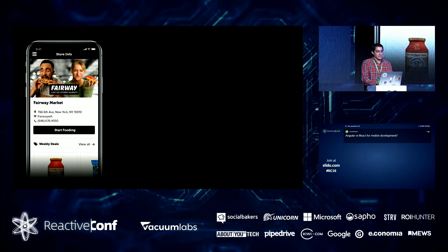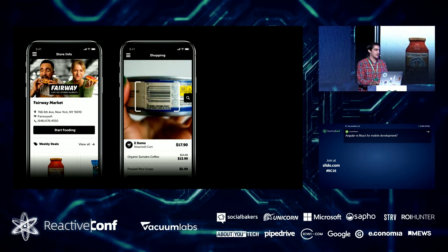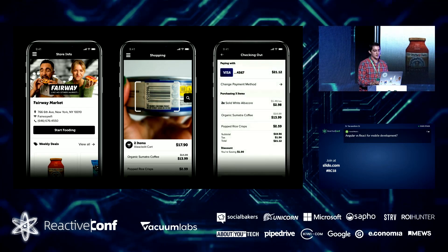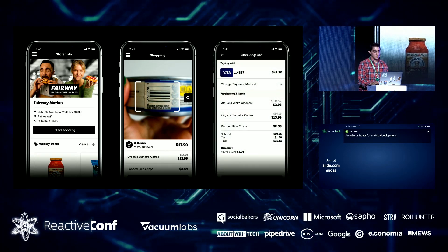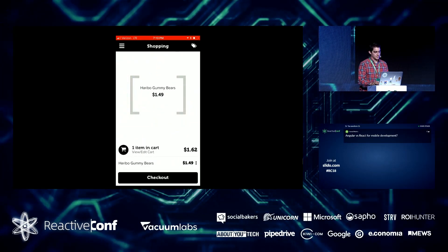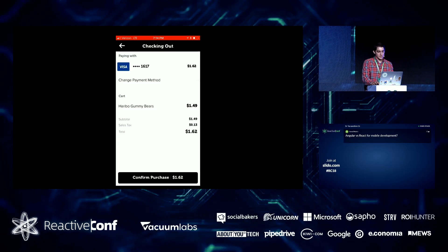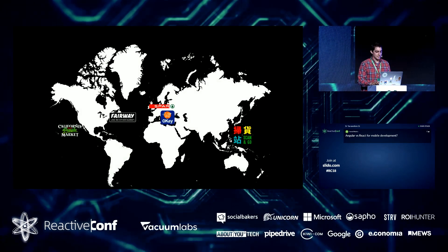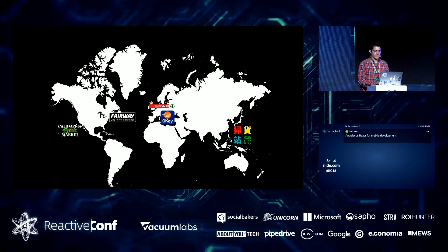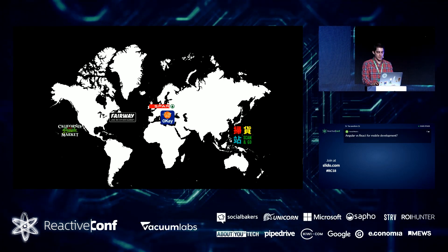As a quick demo: you open the app, geolocate, it finds the nearest store, you say you want to start shopping, pull items off the shelf, scan them with your phone, and see items with real prices show up. You review your cart and then check out. This is a quick demo of scanning some Haribo gummy bears from the Fairway store in New York and getting to the checkout screen — all running Ember inside a Cordova app. We're live at a bunch of different places around the globe.